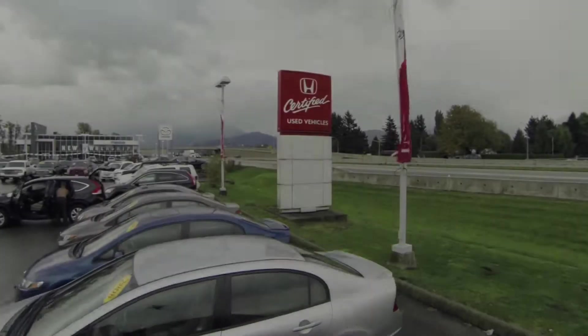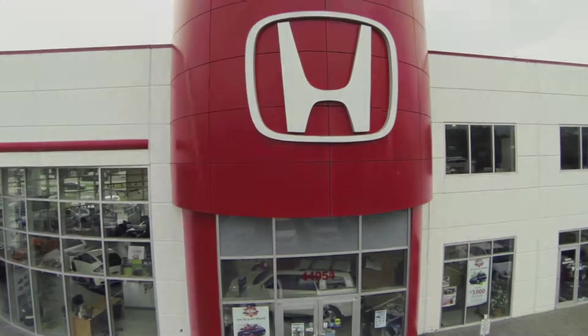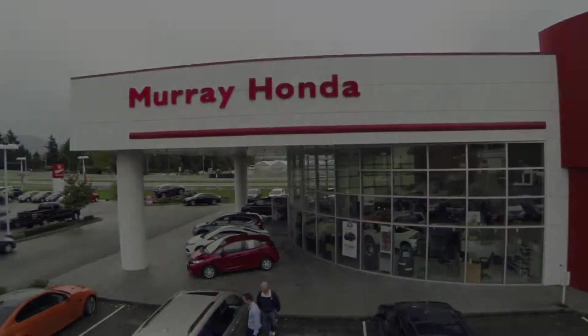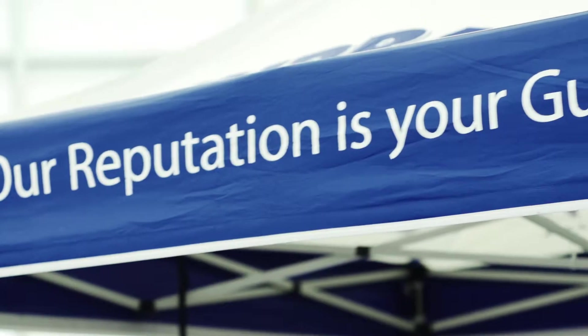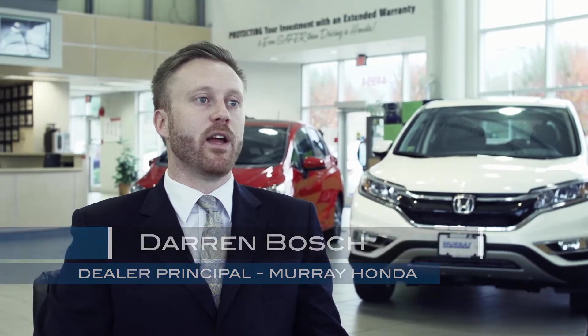Murray Honda is located just off the number one highway in Chilliwack and it's been in this current location since 2006. At Murray Honda we pride ourselves on being very active within our community. We also pride ourselves on having a sales process that's different than any other dealership in the area. A lot of the compliments that we get is that buying a car from Murray Honda isn't like buying a car anywhere else and we like to hear that.